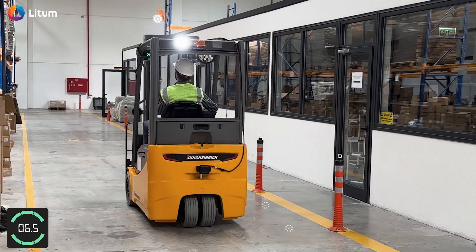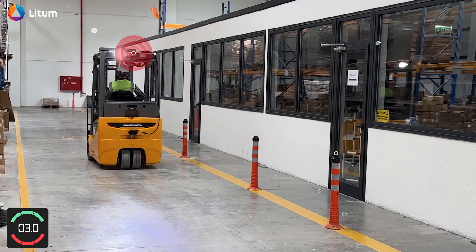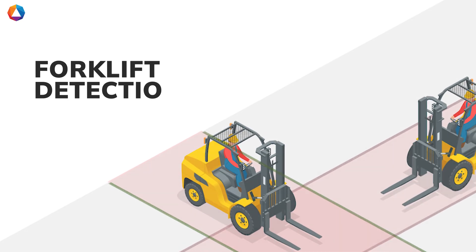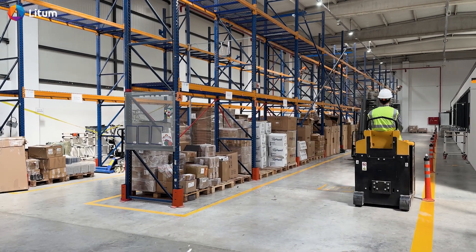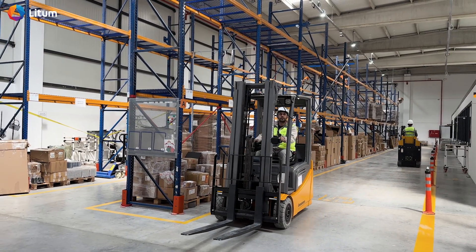When backing out of an aisle, PathAware continues to monitor for obstacles, providing real-time alerts to support safe maneuvering. Forklift detection. PathAware enhances safety in dynamic environments by detecting other moving vehicles, especially in blind spots.